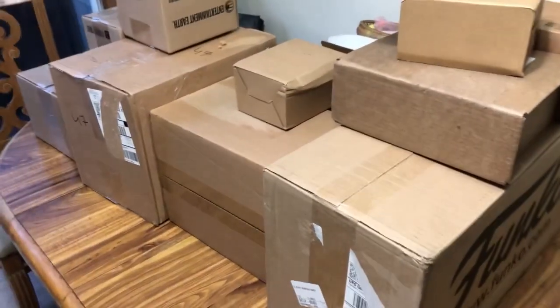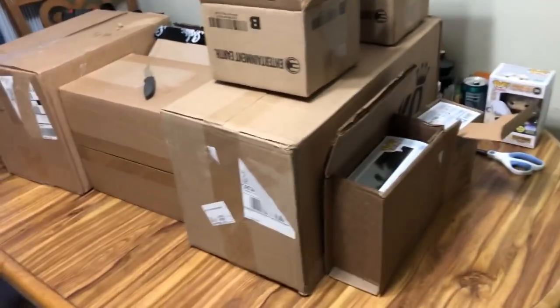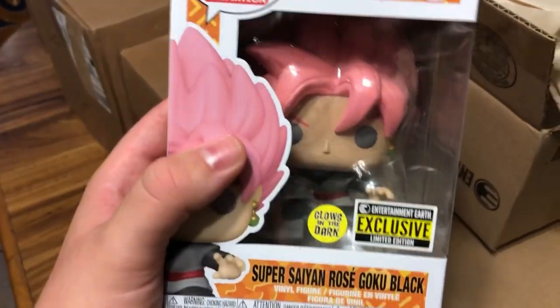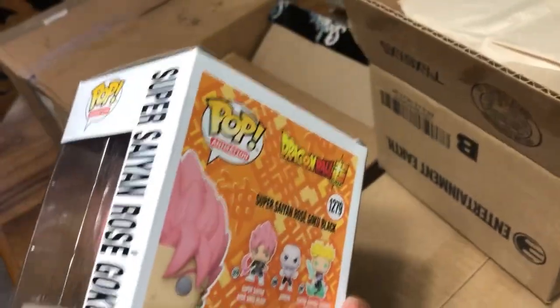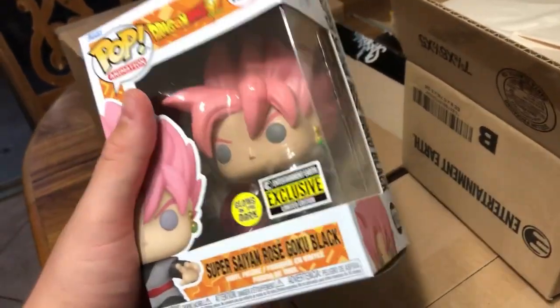To speed the video up I opened these boxes already. In this first box we have a very cool one - I kind of forgot I even bought this, it's been so long. Unlike GameStop, Entertainment Earth actually knows how to store stuff with care. Glow-in-the-dark Super Saiyan Rosé Goku Black - this is awesome. I did meet Sean Schemmel, he's a very nice actor. Still very OG voice actor, so great to have this one.